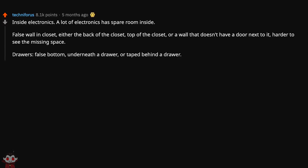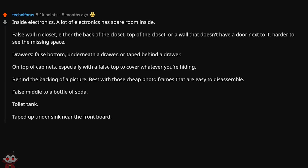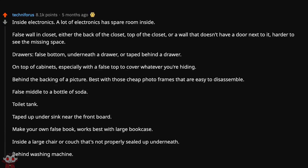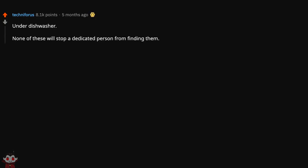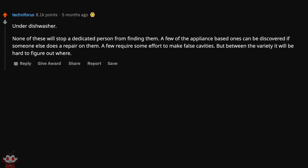Inside electronics — a lot of electronics have spare room inside. False wall in a closet: either the back of the closet, top of the closet, or a wall that doesn't have a door next to it. Drawers: false bottom, underneath a drawer, or tape behind a drawer. On top of cabinets, especially with a false top. Behind the backing of a picture frame. False middle to a bottle of soda. Toilet tank. Taped up under the sink near the front board. Make your own false book — works best with a large bookcase. None of these will stop a dedicated person, but between the variety it will be hard to figure out where.